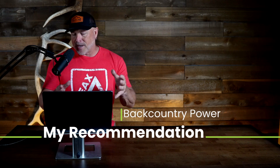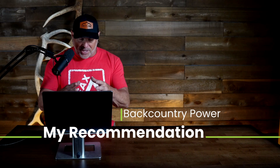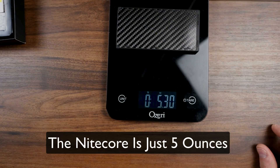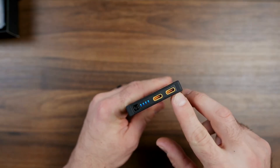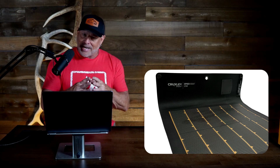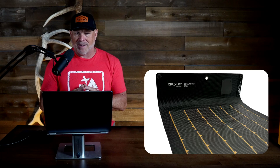I spend 100 days a year in the backcountry and most of the guys I run with are about the same. We've tried so many solar panel options over the years. Reliable and repeatable power is vital to us — it can mean the difference between success and failure on these long, extended hunts. Most of us are now running the Cruxley Speedgoat and one to three NICOR 10,000 power banks. This is an incredibly powerful, durable combination and the lightest weight option we've found. The Cruxley is a winner on just about every level.